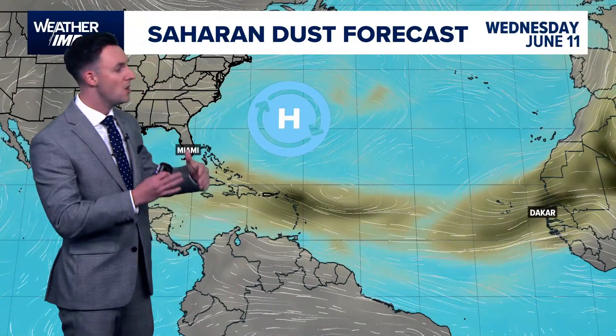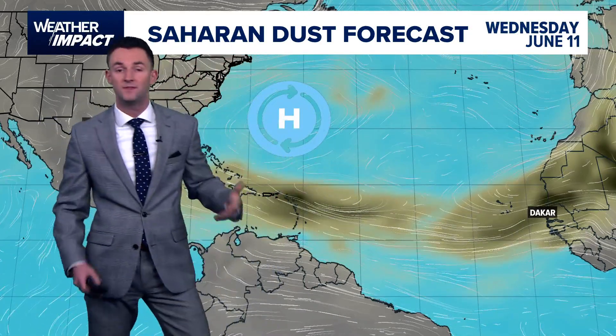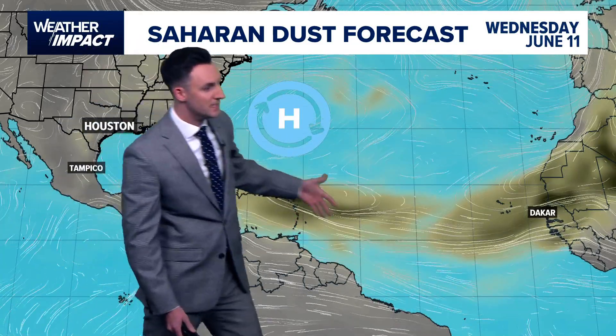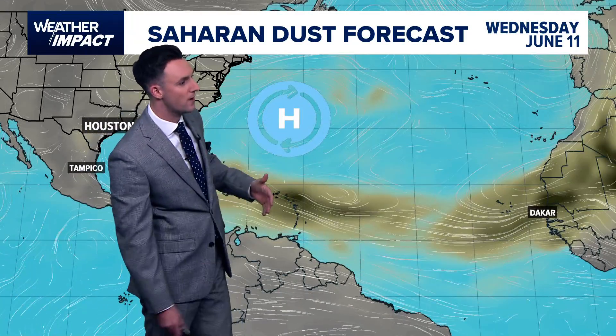So that factors in for the western Atlantic. What about the eastern Atlantic, the main development region? Well, typically this time of year in June, the reason why we don't see any development normally out here is because we usually get high concentrations of Saharan dust. And that's exactly what's going on right now.